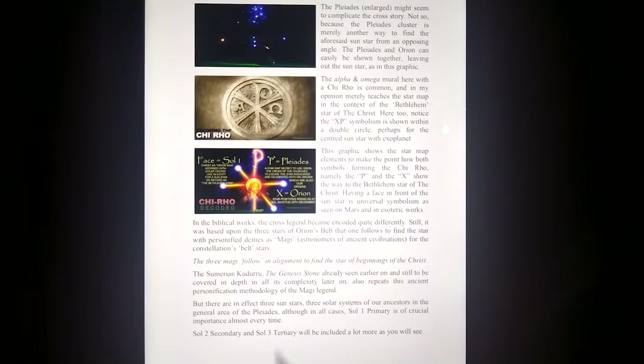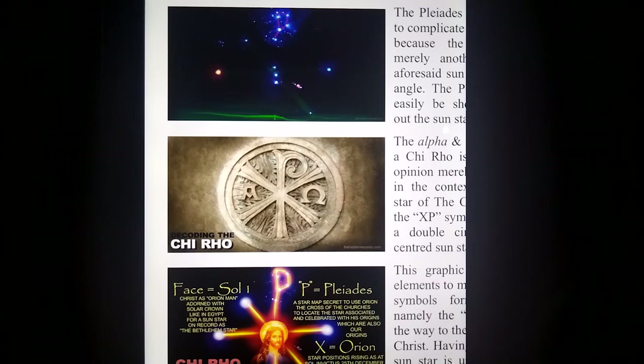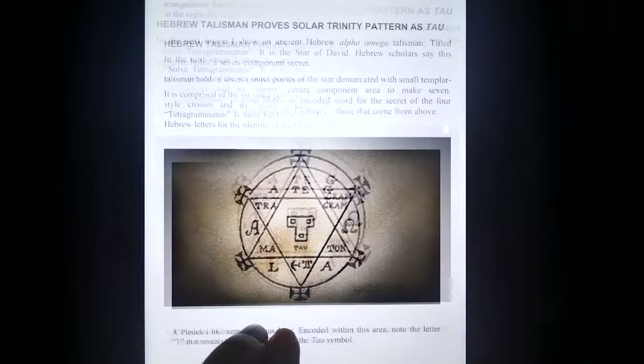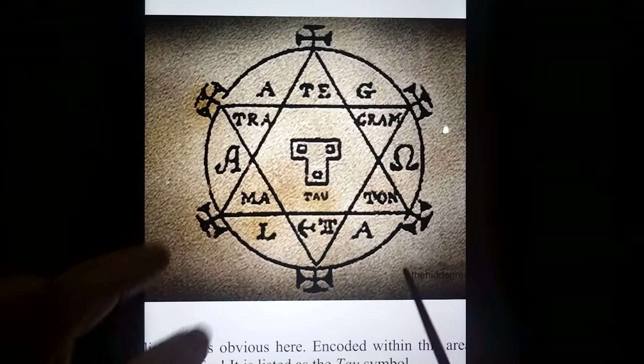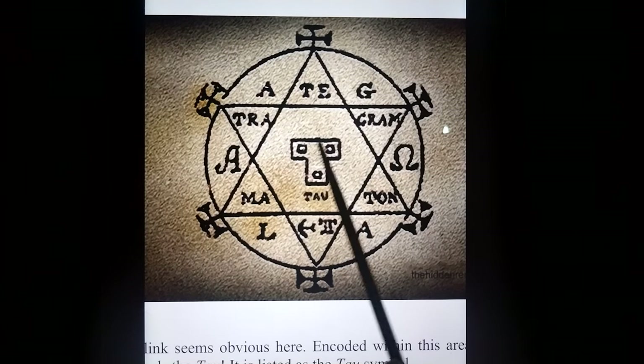Looking at all these repeating patterns. The Chi-Rho is the Orion cross with the P of Pleiades. Even the Pleiades shape makes a little P as well as a leg of the bull. Looking at the discovery of the Tau symbol — it comes from this Hebrew talisman. It shows the Tetragrammaton, Sol Tetragrammaton. They say there are seven components: six on the outer side — six stars in the typical Templar style — and then the one big one in the middle, making seven. The Alpha and Omega is here, and there it is: Tau. It even shows the T with three suns correctly orientated in a star map.